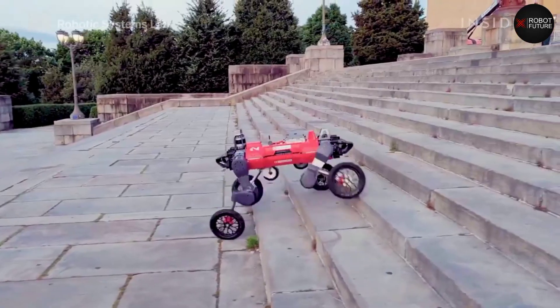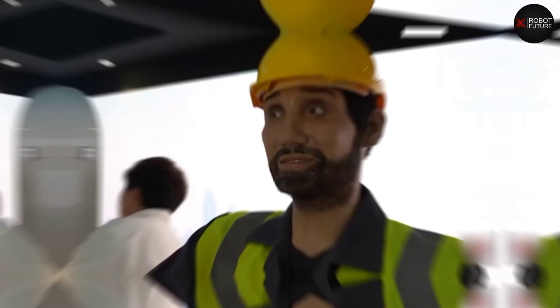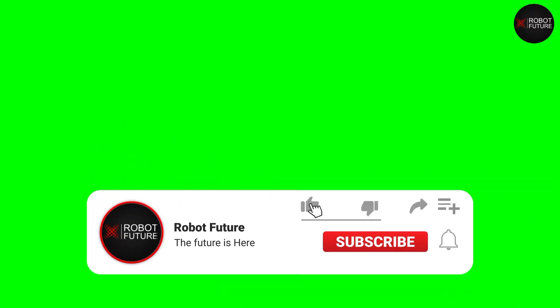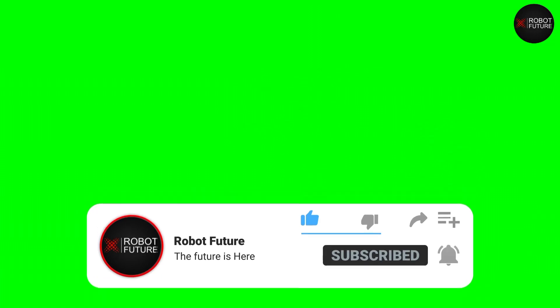Which robot featured at GITEX did you like the most? Let us know in the comment section below. Thank you for watching — don't forget to like if you enjoyed the video, and subscribe to the channel if you haven't yet, to be notified with more videos about the amazing world of robotics.